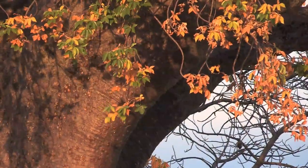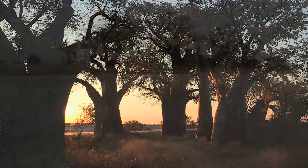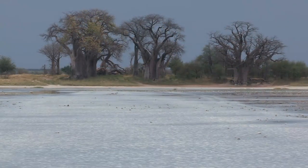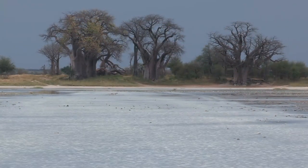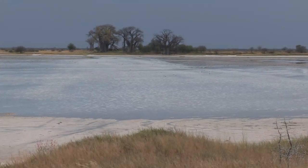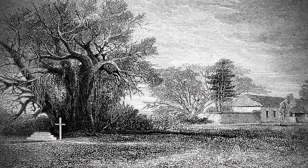The explorers measured and sketched the trees for a sceptical audience back home. Their hollow centres have served as prisons, toilets, wells and bars. They have been used as refuge in battle, as water cisterns and even as burial sites. David Livingstone's wife, Mary, was buried beneath a giant baobab on the banks of the Zambezi River, near Shupanga in Mozambique. She died from malaria, travelling with her husband on his Zambezi expedition.